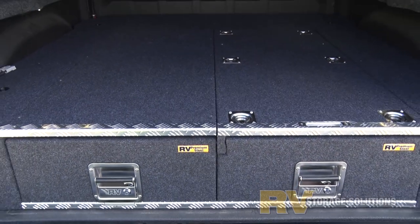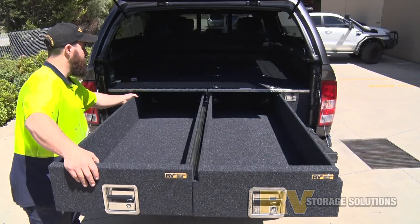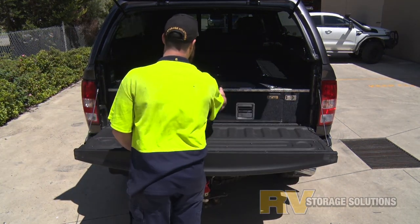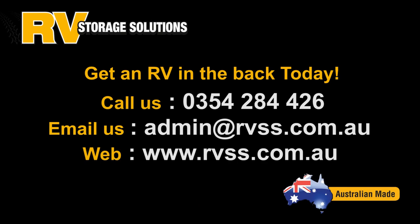We can also just make a single drawer with a low down fridge slide for easier access. Please see our easy access drawer system videos on what's possible to make your traveling a little bit easier. The top deck is tough enough to throw anything at it, including outboard motors. So if you've got a big truck like this Dodge Ram, give us a call today for the right advice the first time.